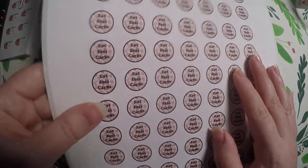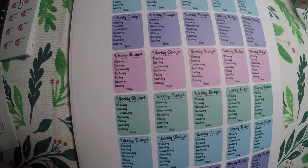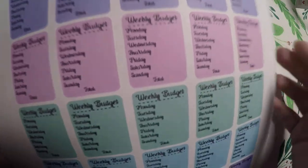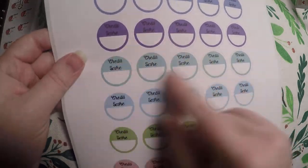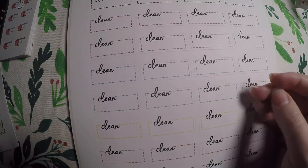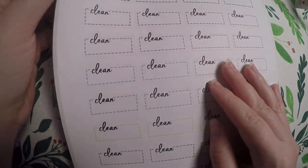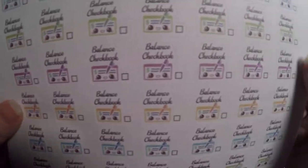Then I got an 'eat less carbs' sticker — I'm going to try to do a little more dieting this year, maybe for one of my monthly challenges. Then I got these little weekly budget ones, again for a monthly challenge. I got these little credit score trackers because I do try to check my credit score every so often to make sure it's increasing. Then I got these clean stickers and a balance checkbook — they're little kawaii ones — as I'm trying to get on top of budgeting.